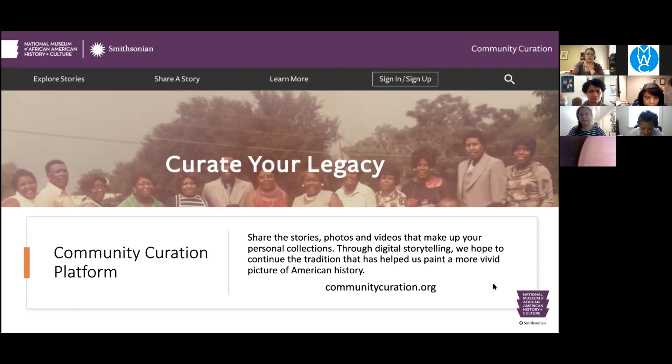We're part of the Robert F. Smith Explore Your Family History Center. This is a picture of the space pre-COVID. We did five to six genealogy sessions a day before the pandemic, working with anywhere from five to sixty people in a day. Now that the pandemic has happened, we've become virtual, doing more presentations like this about the basics of getting started with genealogy and family history research, as well as one-on-one sessions. The one-on-one sessions have allowed us to see a broader cross-section of African American genealogy.